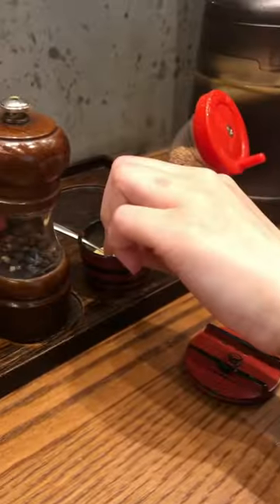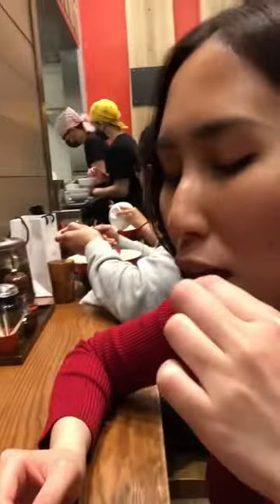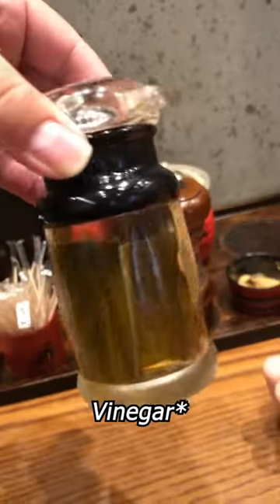All the little condiments at the table made it feel really authentic, and they even had this weird powder, along with seasoned sprouts and vinegar.